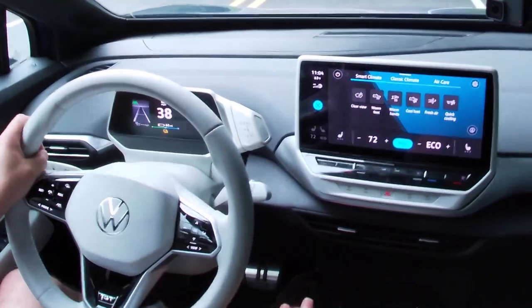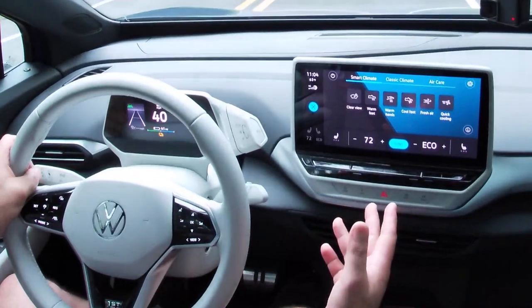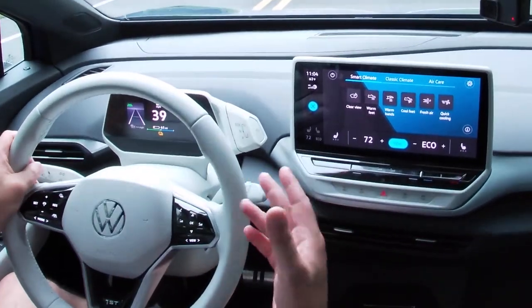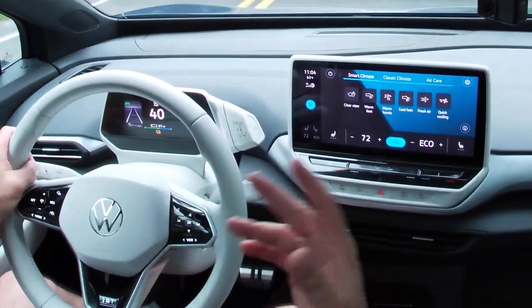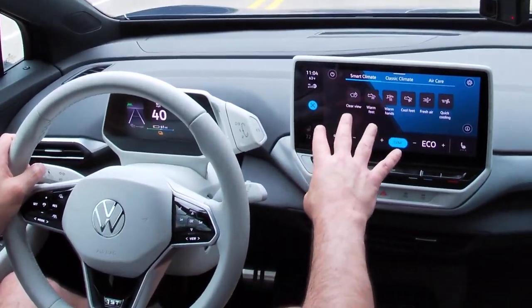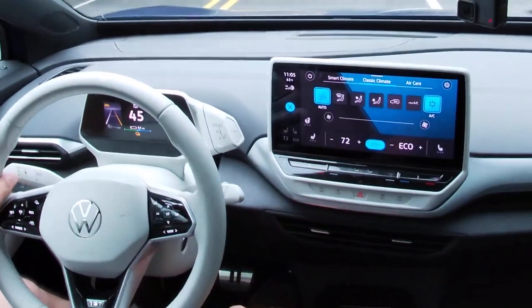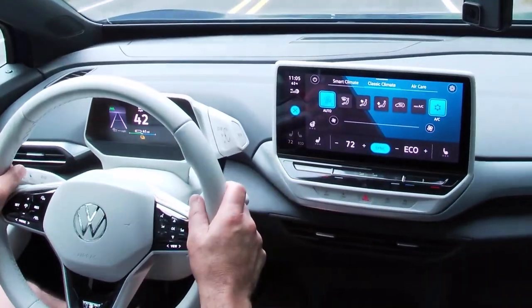The smart climate modes let you select what you want to do — warm your hands or feet on a cold day, cool your feet, get fresh air, or quick cooling. The system manages fan speeds and temperature controls in the most efficient way, using the least amount of battery energy. You also have classic manual climate controls if you prefer.